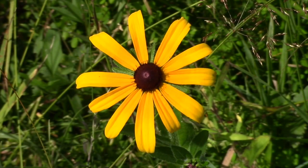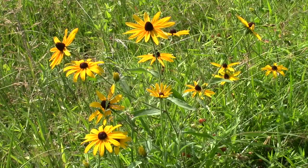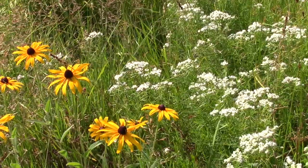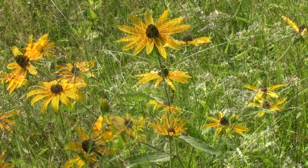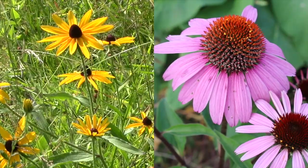The first wildflower we are talking about today is black-eyed susan. The name black-eyed susan is a common name given to 30-plus species within the Rudbeckia genus, which are all native to North America. The species we have growing here is Rudbeckia herta. Recently, a study revealed that one species of black-eyed susan may have more of a stimulating effect on the immune system than echinacea.